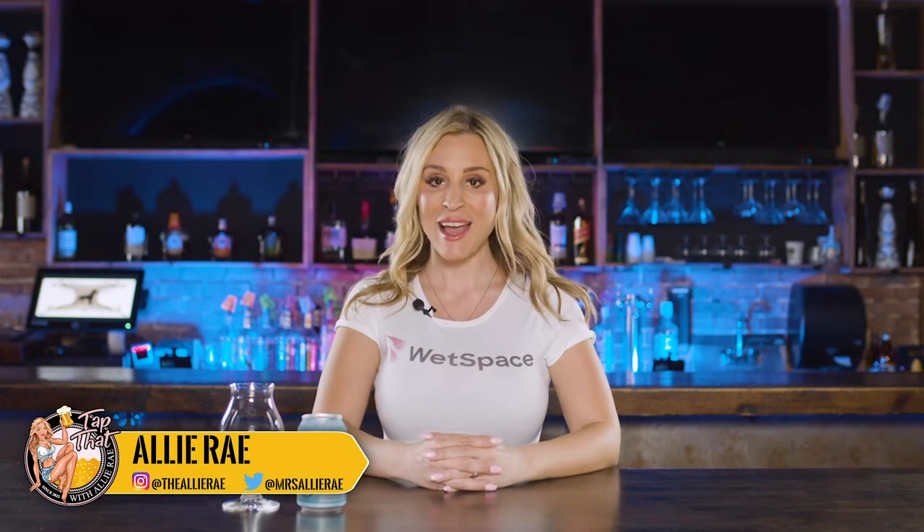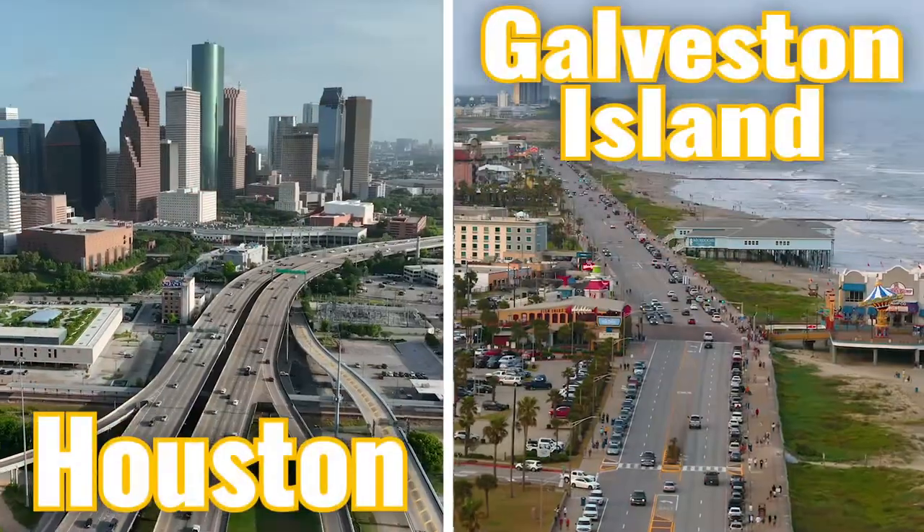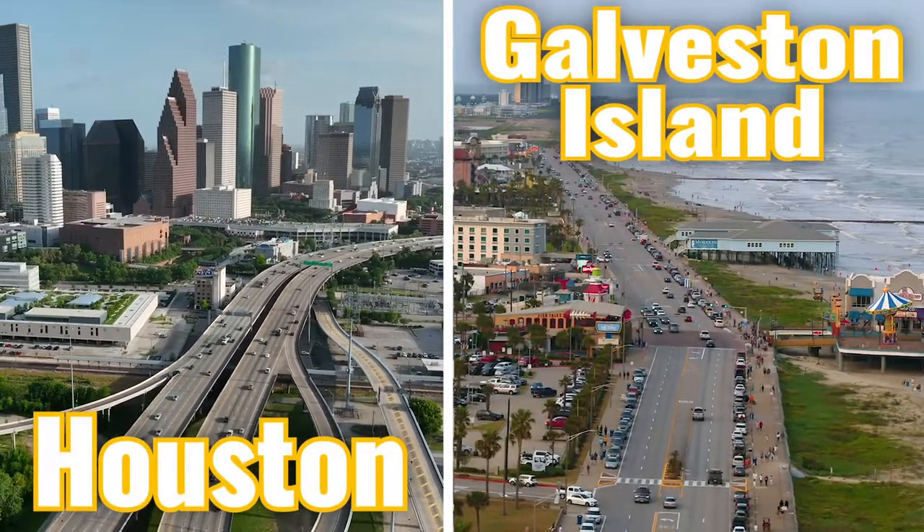Welcome back to another episode of Tap That. I'm Allie Rae and today I'm trying one from my hometown. I'm from Houston, born and raised.